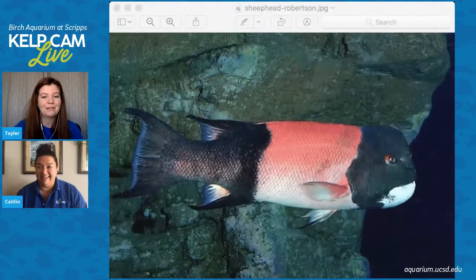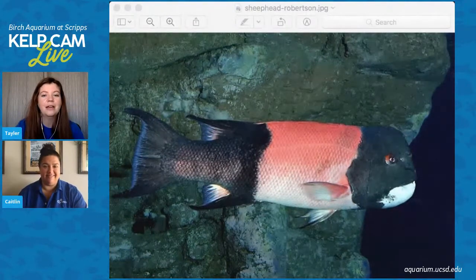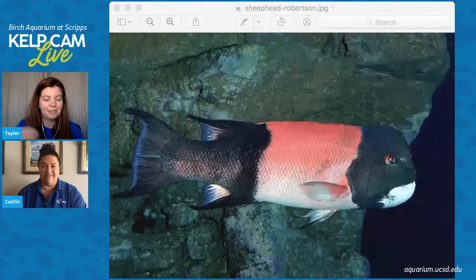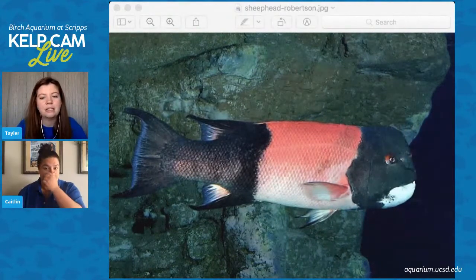They have really interesting teeth. They're mainly crushing types of fish — they eat hard-shelled organisms like snails or crabs and things like that. So they need really strong, sharp teeth to crush and break the shell.